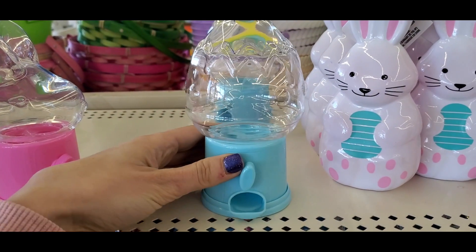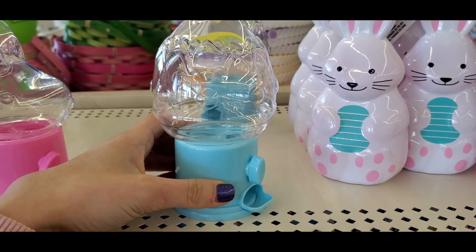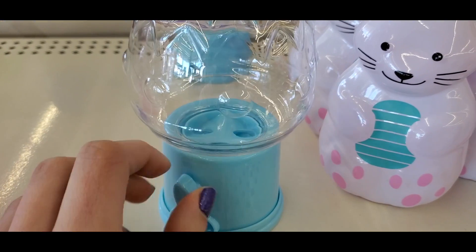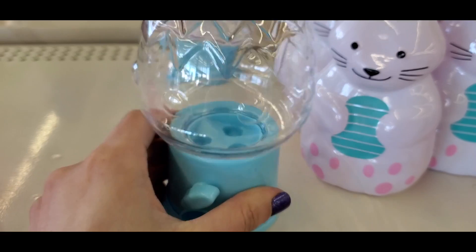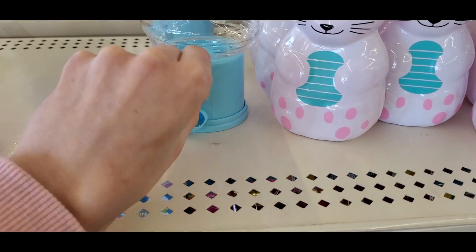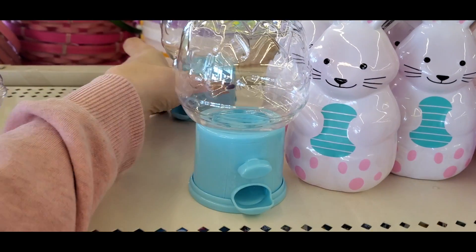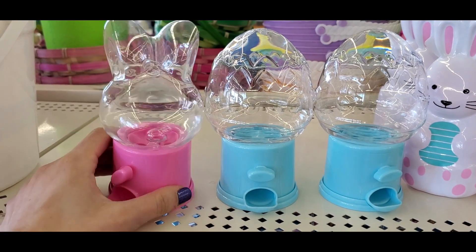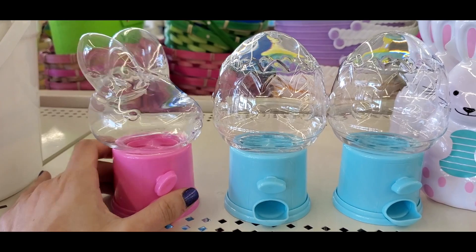I found these adorable Easter little candy gumball machines — they were actually working! You can only fit something small in there like a Tic-Tac kind of size. They had a bunny and an egg — super adorable.